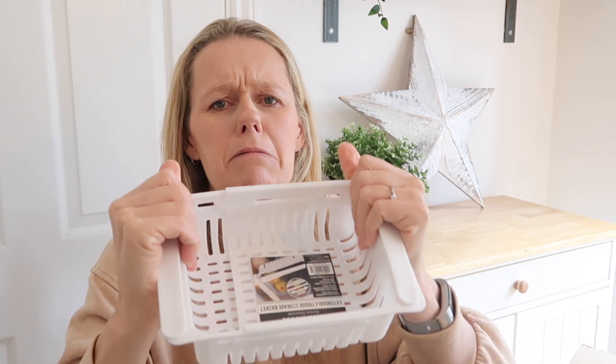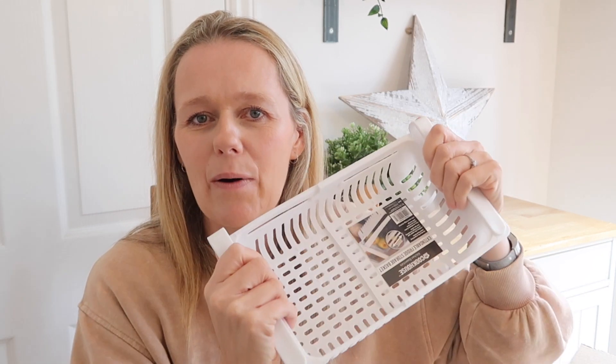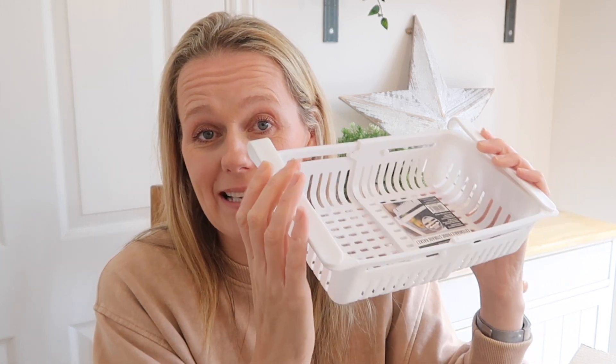Next I got this fridge organiser which extends — you can have it big or small and it goes under your shelf in the fridge. I think you're supposed to put fruit and veg in there, and I thought it would be really good for our grapes and strawberries. It'll probably keep them fresher than keeping them in the packet shoved in the big drawers at the bottom, and hopefully save some space too because the big packets take up so much room. This was £2.50.